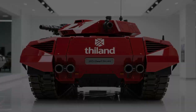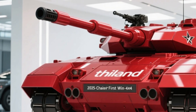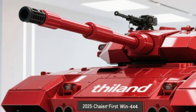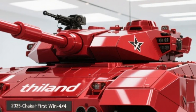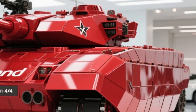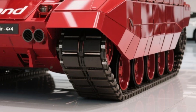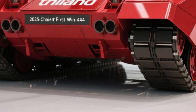Built with STANAG Level 3 ballistic protection, the First Wind can handle 7.62x51mm armor-piercing rounds and withstand grenade blasts from below. That's a serious level of protection for a vehicle of this weight class. And thanks to its modular armor system, panels can be upgraded or replaced in the field without requiring a trip back to a depot — a critical advantage during extended missions.